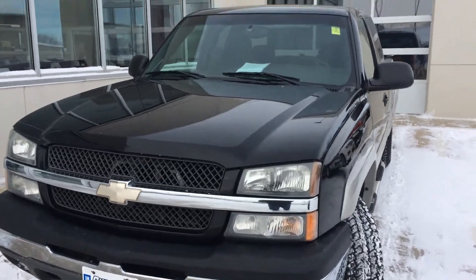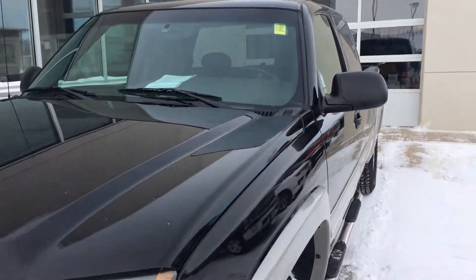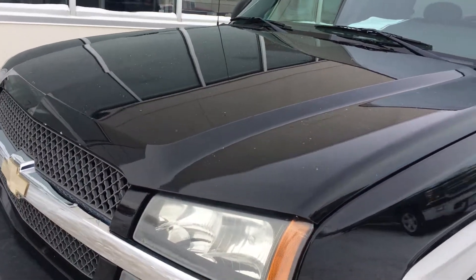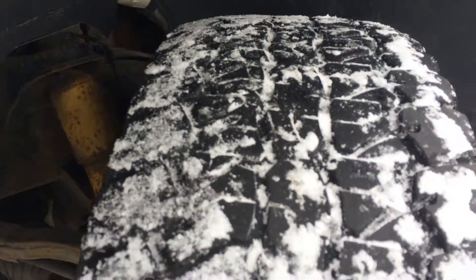Hi, this is Brian with Okoboji GM Toyota in Spirit Lake, Iowa. Here we have a 2004 Chevy Silverado 1500 Z71. Comes with a 5.3 liter V8 engine, 4-speed automatic transmission, and 16-inch wheels.